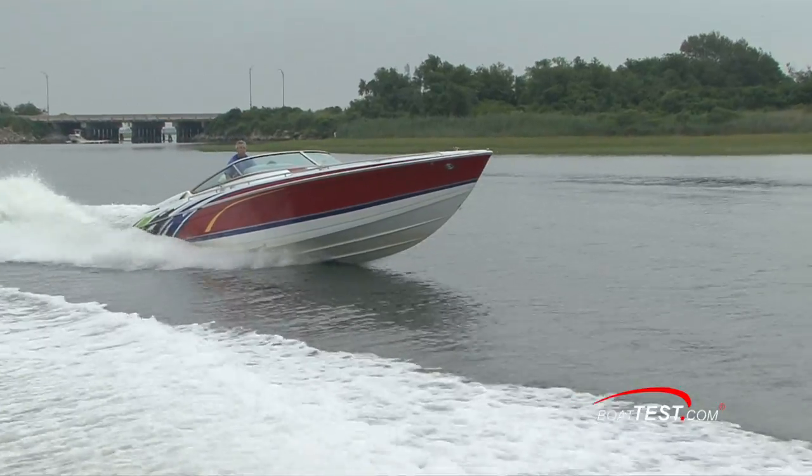I have found that when you get into performance boats and you get into the high end of the performance envelope — over 50s, 60s, into the 70s — you'll develop a little bit of a chine walk back and forth that you either have to back the speed off of to get out of, or drive against it and through it. It takes a little bit of skill to do that, but I found that the 353 exhibits none of that.